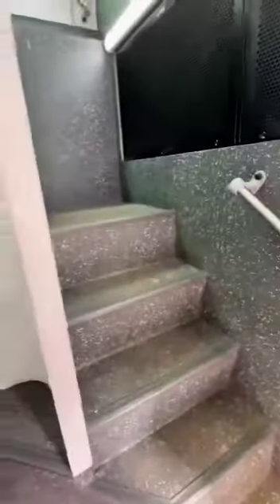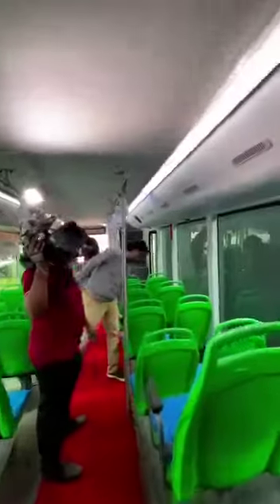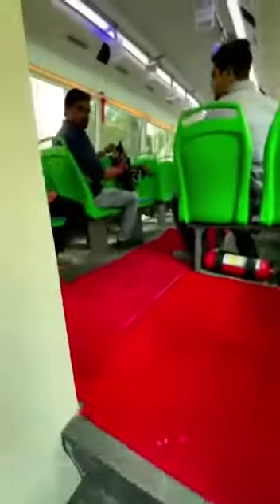The unique thing about this bus is that it's got two staircases — one over here and the other one right over there. This bus can carry a total of 66 passengers including the driver, so 30 passengers can be seated on the lower deck and up to 35 people on the upper deck.